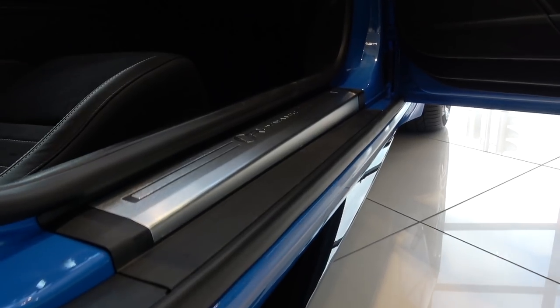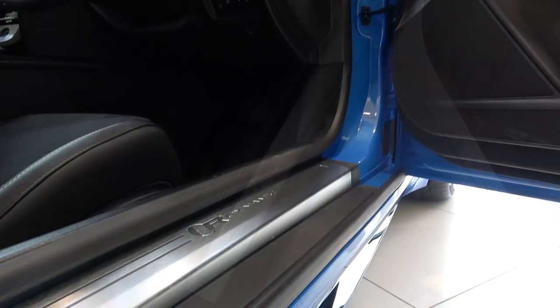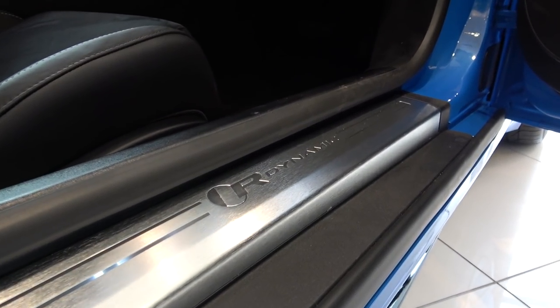Moving into the car, I found the sill area to be neither low nor wide, so ingress and egress wasn't problematic — and this is to be expected with a GT such as this. The sill plate here is the standard option; a fully illuminated Jaguar sill plate can be specced.